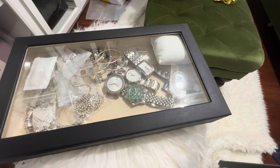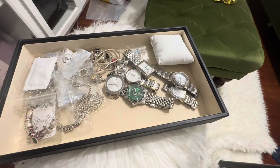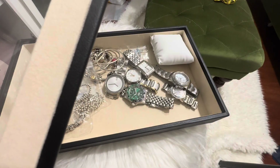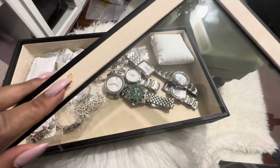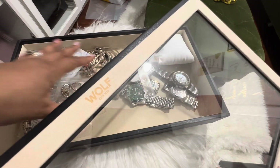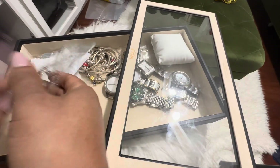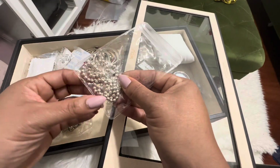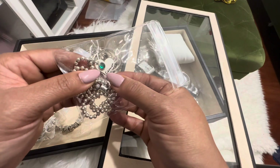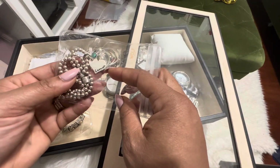I'm going to share with you the bracelets that I have in here first. In this case, I have a combination of items. I have some pieces from Pandora, including a beaded necklace that was gifted to me by one of my tribe sisters, Valerie. This is actually my birthstone and she had it personalized.